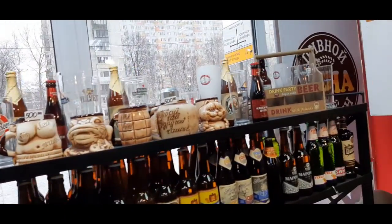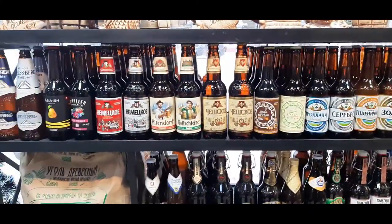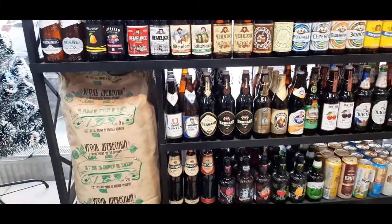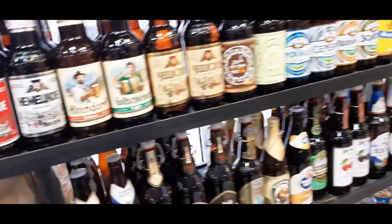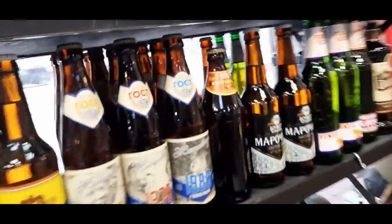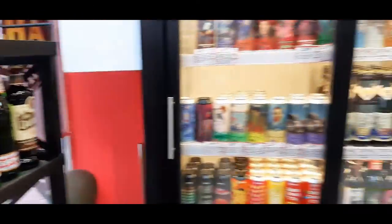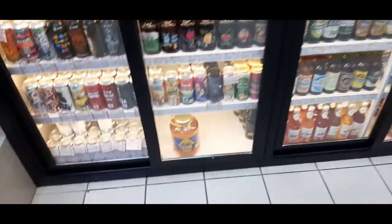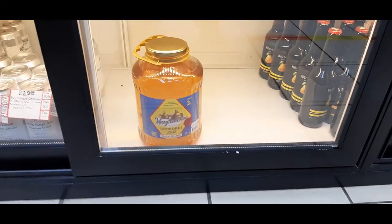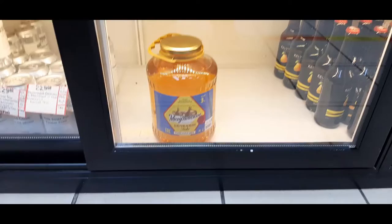There are plenty of mugs, glasses and the rest, and whole shelves of Russian beer and beer from Belarus — yes, here it is — and a few fridges with some other sorts, including one with a handle and three-liter cans.